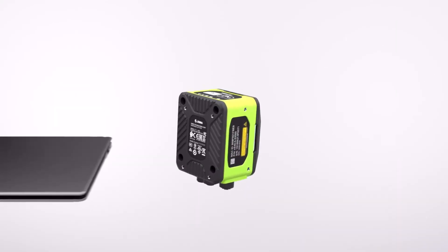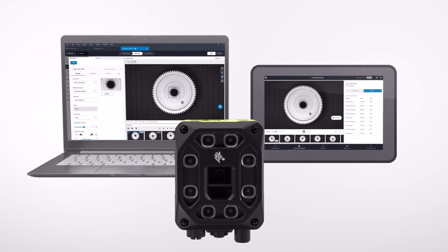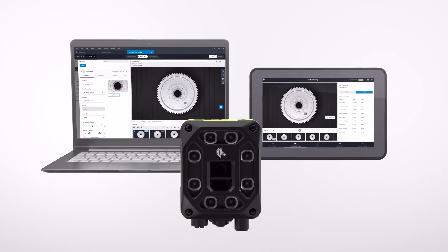Be ready with easy-to-use solutions that elevate quality and drive production performance. Zebra's Machine Vision Solutions.